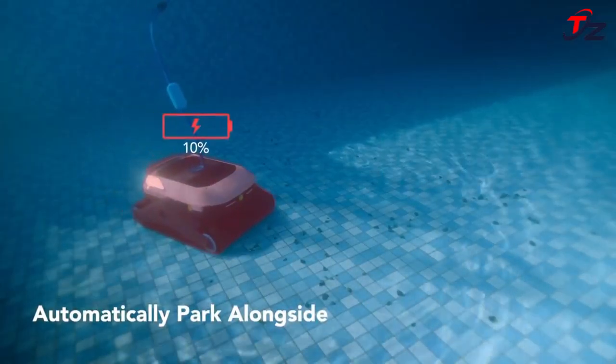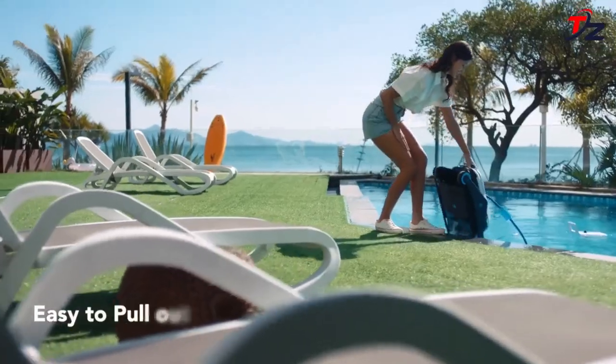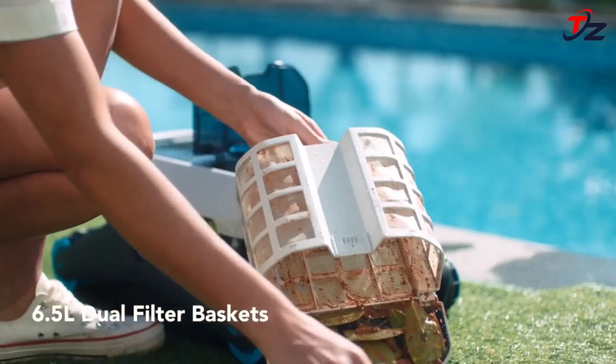Whether that's a vinyl-lined pool in a heart shape or a plaster-coated concrete pool in the shape of a rhombus, Zima Pro won't stop cleaning until the job is done.